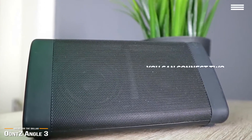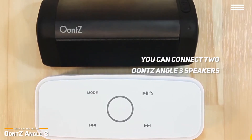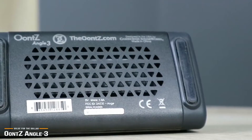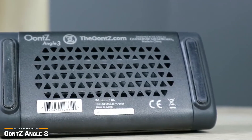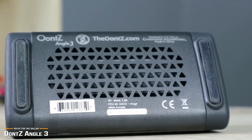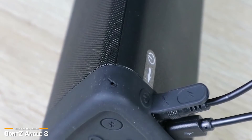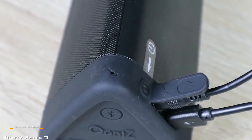Plus, if one speaker is not enough, you can always connect two Oontz Angle 3 speakers together and get a great audio system with one speaker responsible for the left channel and the other for the right. This speaker is splash and rain proof, but unfortunately isn't fully waterproof, so it won't survive an accidental drop into the pool. The Oontz Angle 3 delivers great sound quality for its small size and price point, with up to 20 hours of playback — so if battery life is important to you, the Angle 3 should not be overlooked.